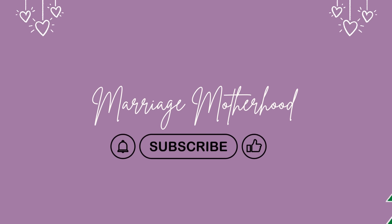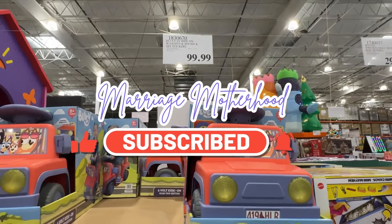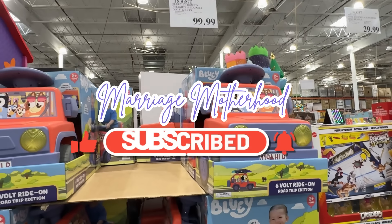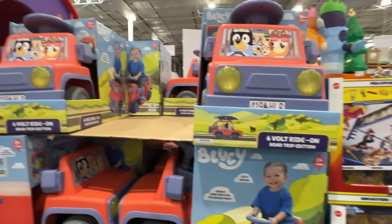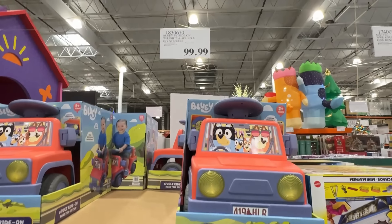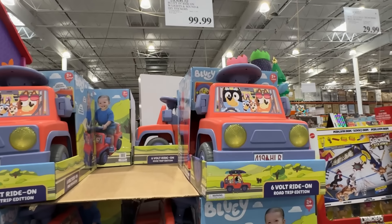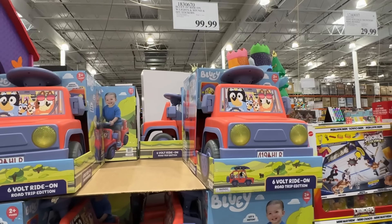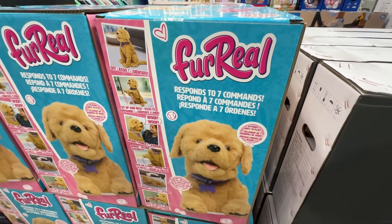Make sure to give this video a thumbs up and leave a comment down below — are there any particular deals you're wanting to score this holiday season, and if so, which store? Up first, we have this cute Bluey ride-on car, six volts. I know that they do sell this at Walmart as well, so I will link that in the product description. It's $99 here at Costco.